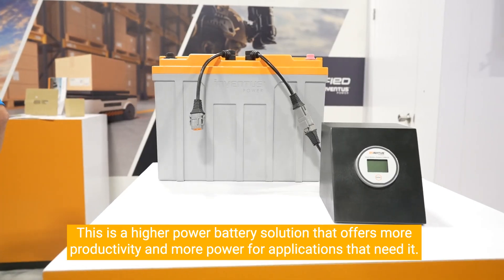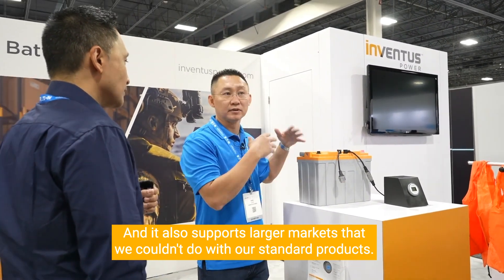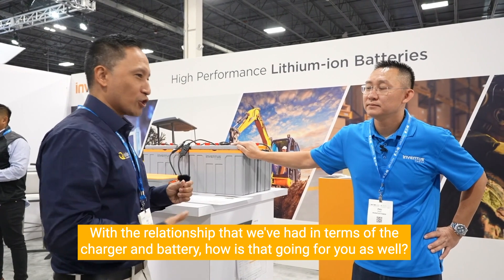It offers more productivity and more power for applications that need it, and it also supports larger markets that we couldn't serve with our standard products. With the relationship we've had in terms of the charger and battery, how is that going for you?